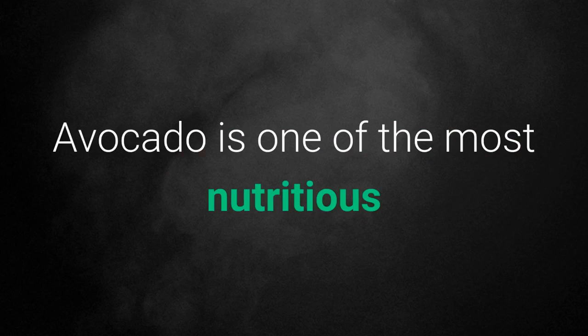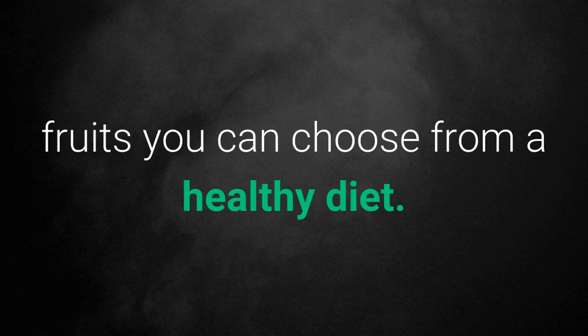5. Avocado. Avocado is one of the most nutritious fruits you can choose for a healthy diet.